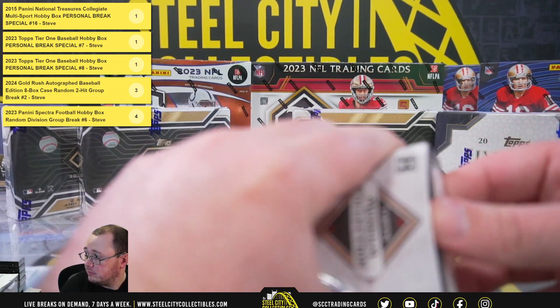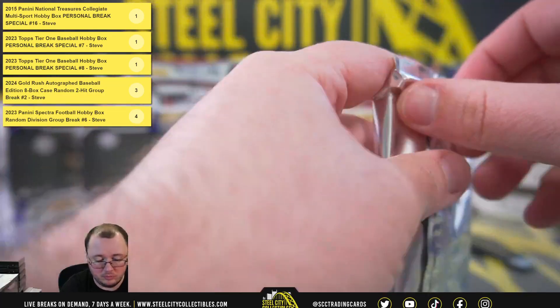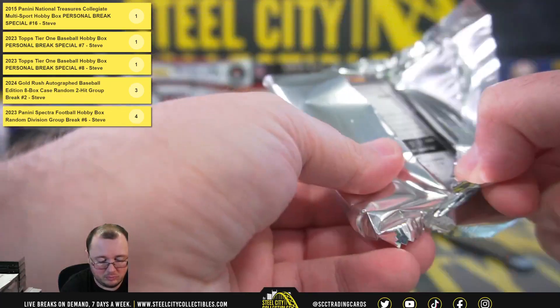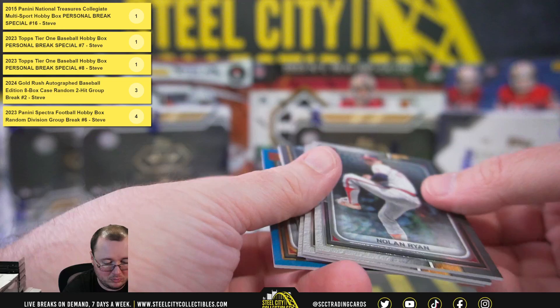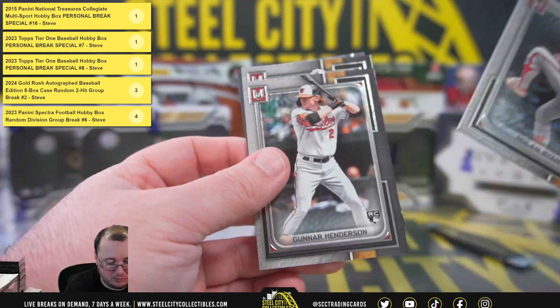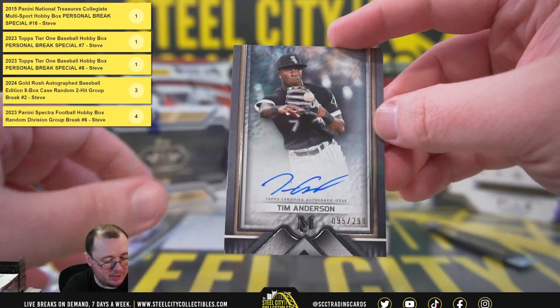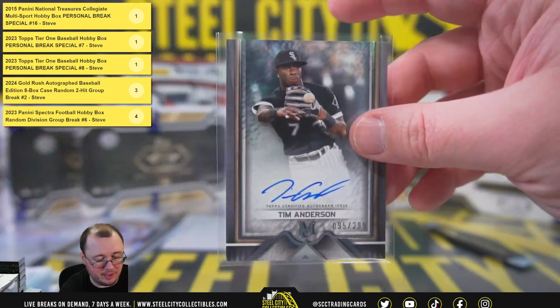Pack number three — the blue Nolan Ryan, number 150, and a Tim Anderson autograph, 95 of 299.